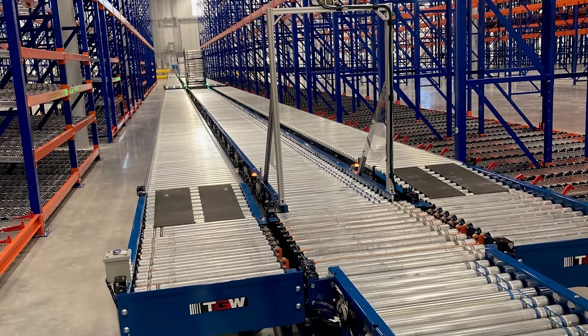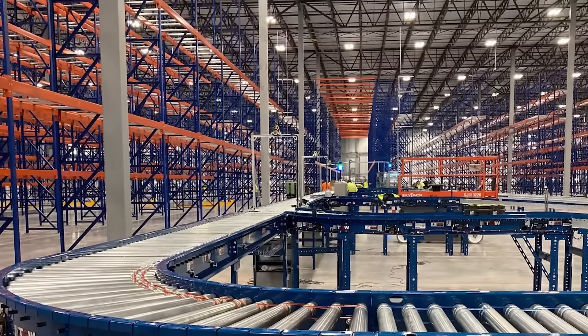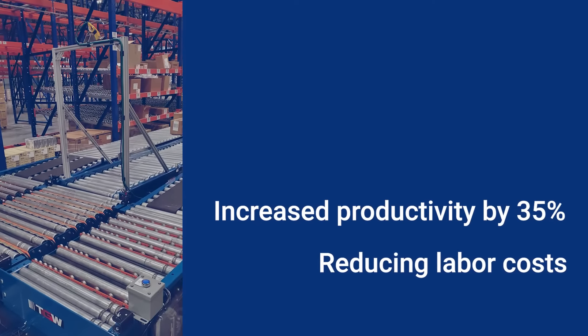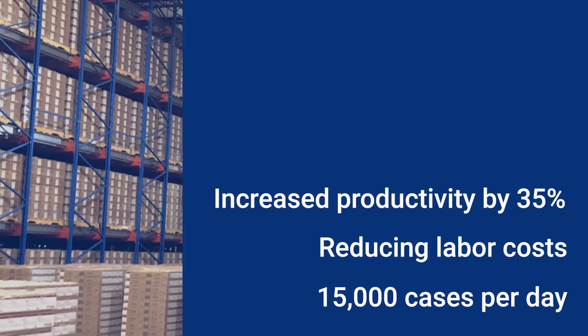To further drive efficiency gains, an enhanced slotting solution was integrated, utilizing conveyor-enabled pick-to-sortation that increased pick productivity by more than 35%, reducing the labor costs required to complete the average daily pick processing of 15,000 cases per day.